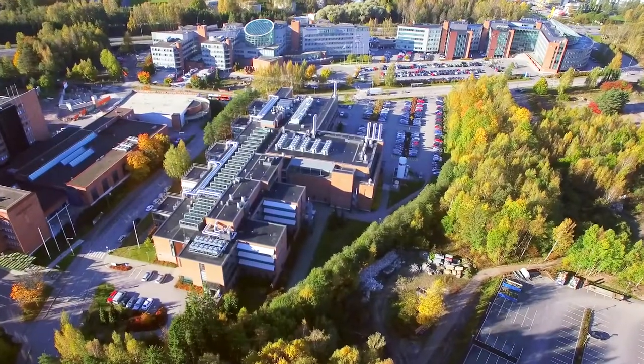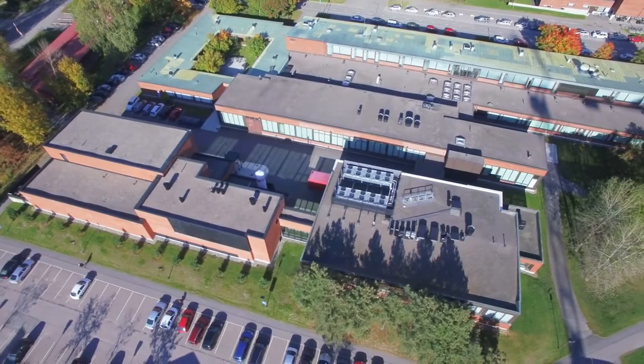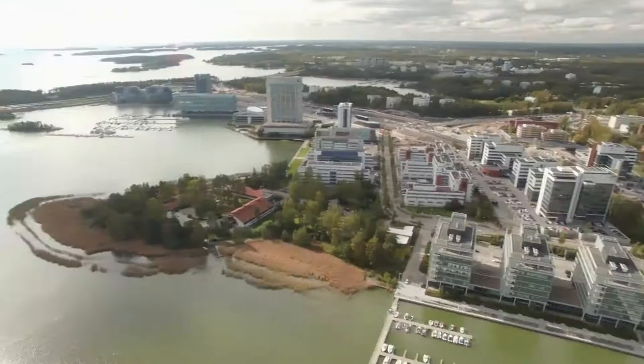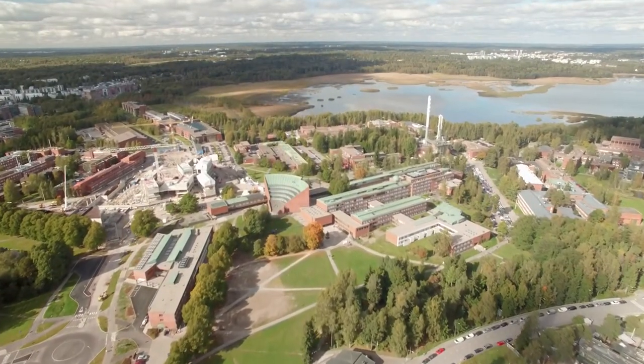Welcome to Otanano, the Finnish research infrastructure for micro and nanotechnologies. Just 15 minutes away from the nation's capital, Helsinki, you can find us at the heart of the leading Nordic Innovation Hub in Otaniemi, Espoo.